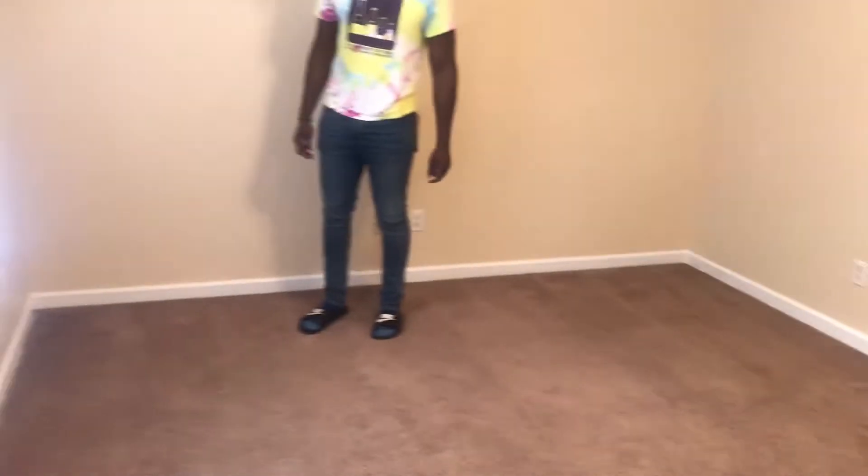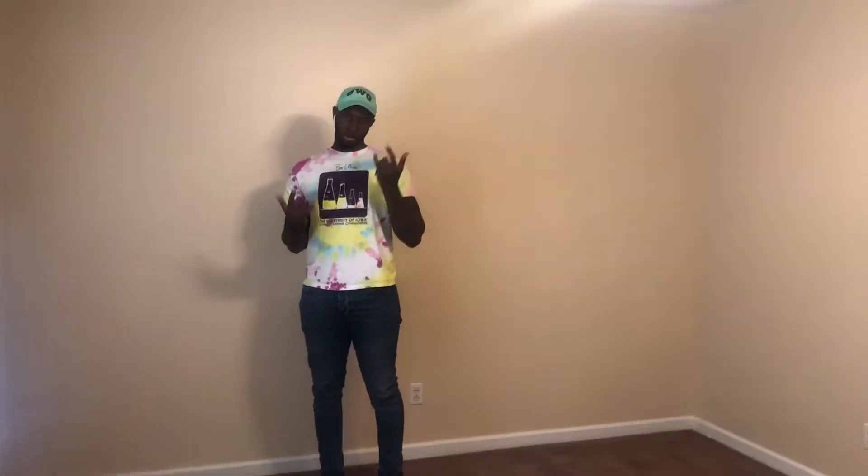This is one of the rooms — it's a two bedroom. We've decided to make this our office space slash filming space.